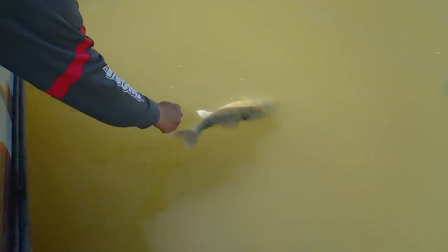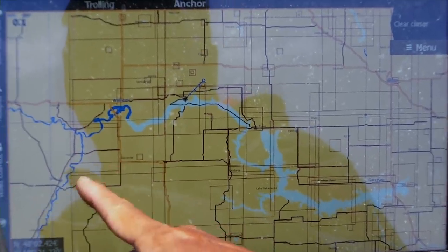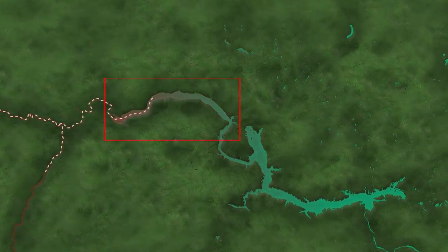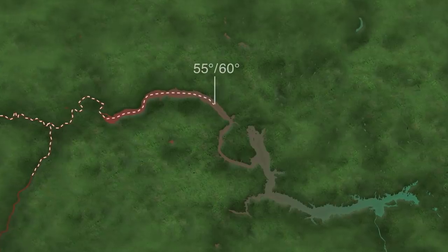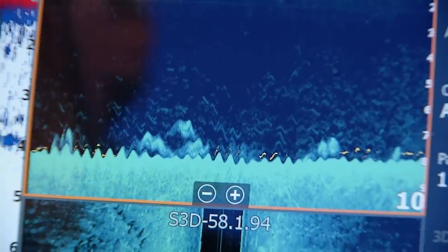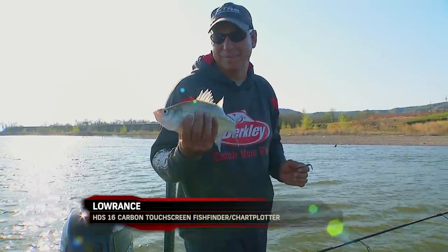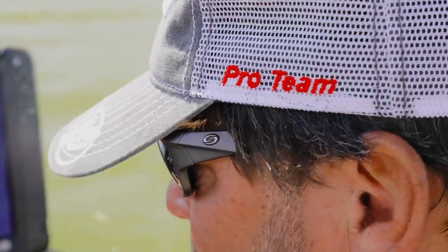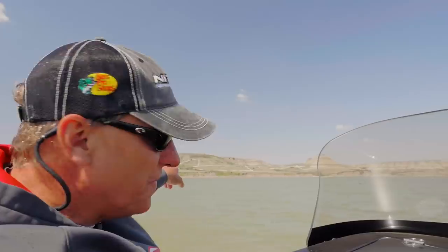Here on Lake Sakakawea, we're in the post-spawn period. What happens in the spring is a lot of fish will run way out to the western end of the reservoir, maybe even up the Yellowstone River or the Missouri River. They'll spawn and then start moving back down the reservoir as the water warms. When that water temperature gets in about the mid-50s to 60-degree range, those fish will really start moving. We're chasing a moving target - a wave of fish. We want to use our electronics to look for these fish. If you get in an area where you're catching a bunch of white bass, northern pike, or other things, there's probably some walleyes around too. Use your electronics and keep moving to catch these fish.